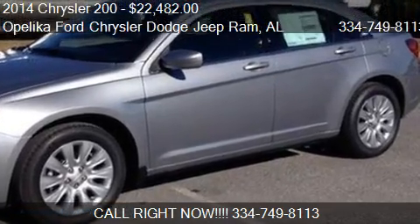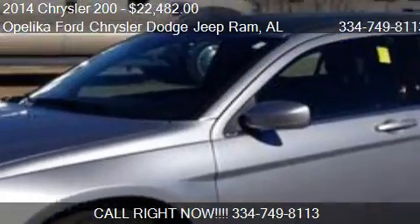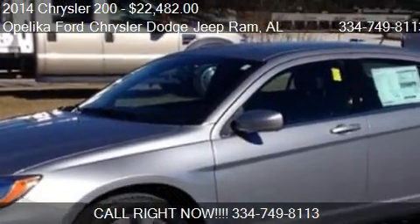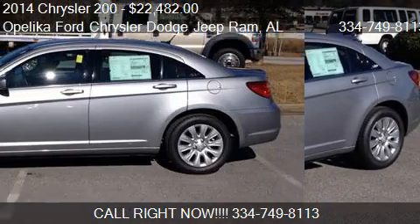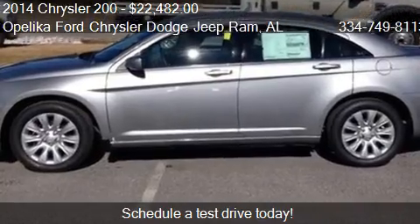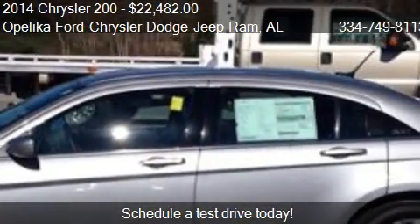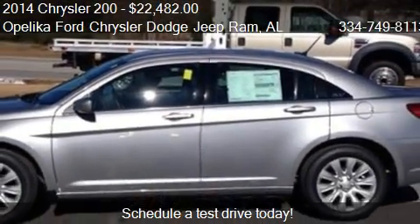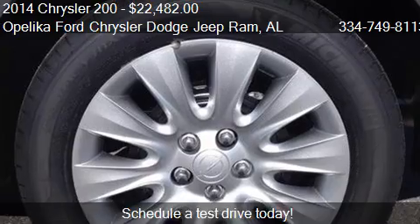This 2014 Chrysler 200 is offered by Opelika Ford Chrysler Dodge Jeep Ram, priced at $22,482. This 200 is ready to sell. This 2014 Chrysler 200 has just over 13 miles.